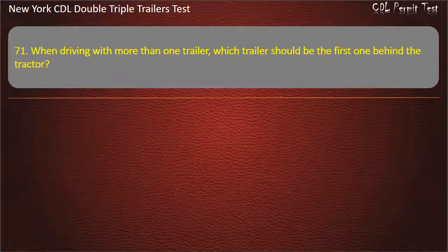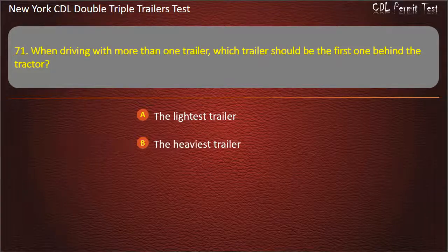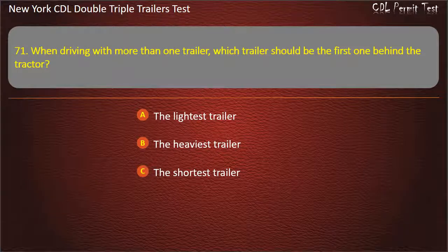Question 71: When driving with more than one trailer, which trailer should be the first one behind the tractor? The lightest trailer. The heaviest trailer. The shortest trailer. Answer: The heaviest trailer.